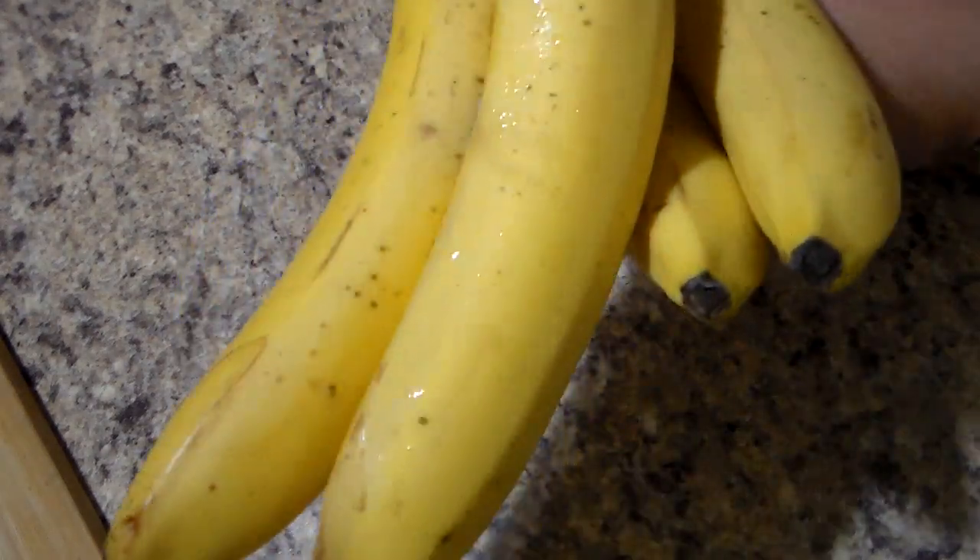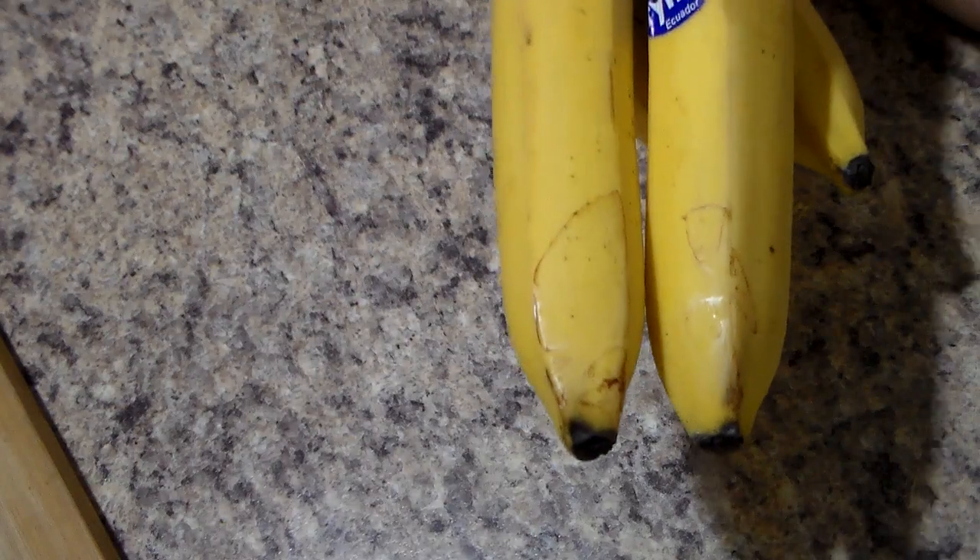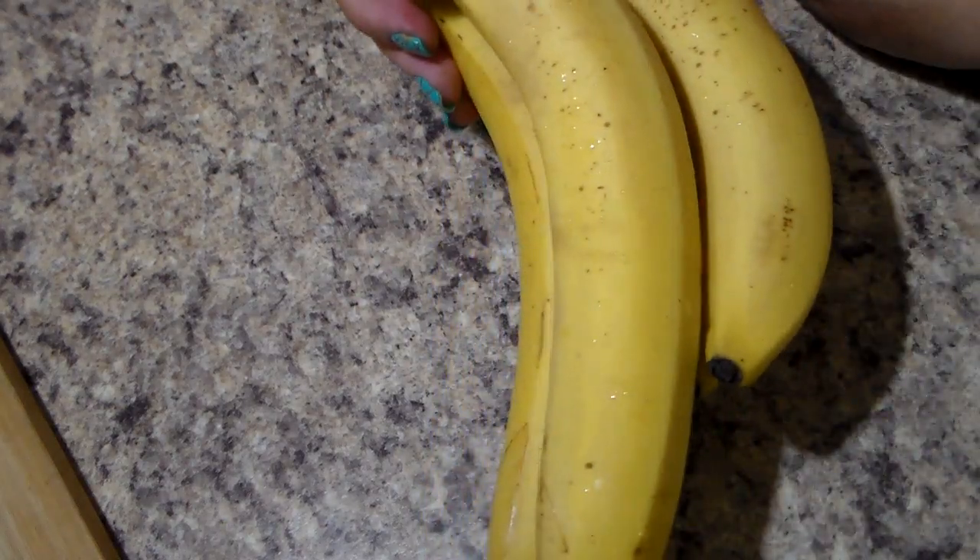I wanted some more bananas, so I ran in and got some more bananas. They were $0.40 a pound, so not a bad deal.